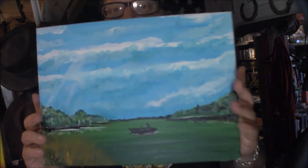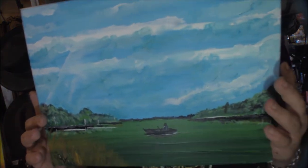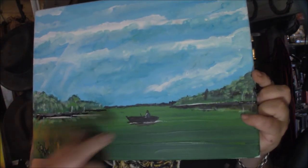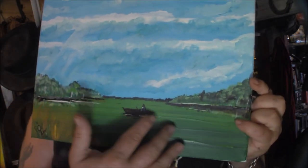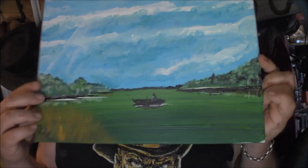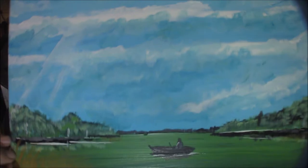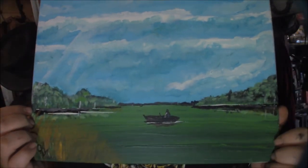So yeah, let's start with this one that I made some weeks ago. It's a little rowing boat and this is one of the lakes on the island. You can hopefully see it. So yeah, this is one of them.